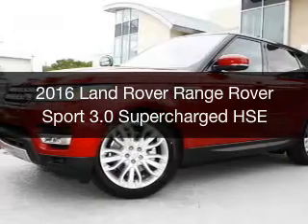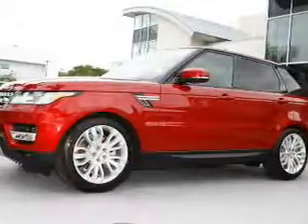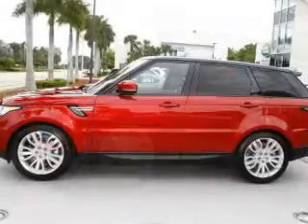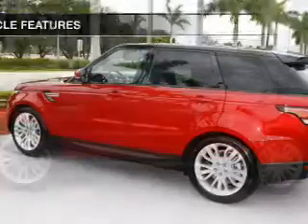This is a new 2016 Land Rover Range Rover Sport. It's powered by four-wheel drive, a three-liter six-cylinder engine, and an automatic transmission. The features include a panoramic sunroof,